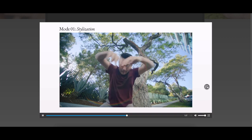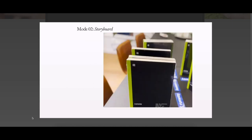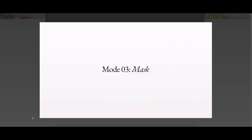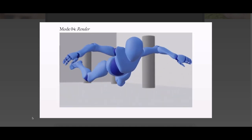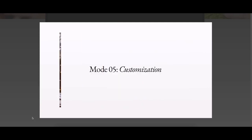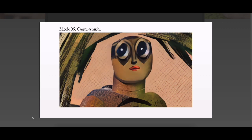Stylization Mode: transfer the style of any image or prompt to every frame of your video. Storyboard Mode: turn mock-ups into fully stylized and animated renders. Mask Mode: isolate subjects in your video and modify them with simple text prompts. Render Mode: turn untextured renders into realistic outputs by applying an input image or prompt. And Customization Mode: unleash the full power of Gen1 by customizing the model for even higher fidelity results.